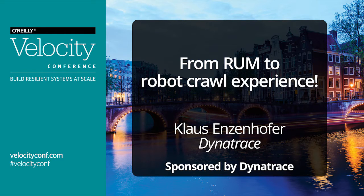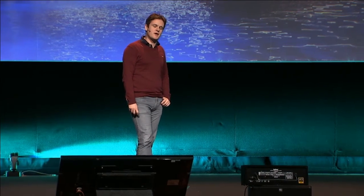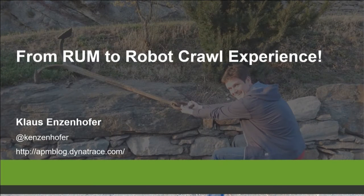Good morning everyone. I'm from Dynatrace, but I'm not talking about our product at the moment. I want to talk about real user monitoring — or actually I used to talk about real user monitoring. Today I want to talk about robot crawl experience.